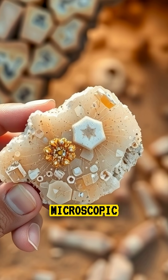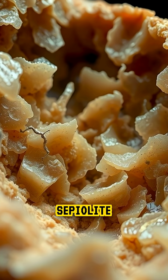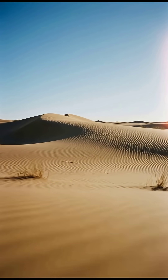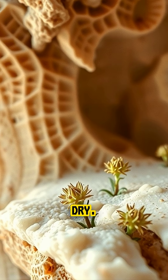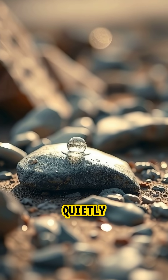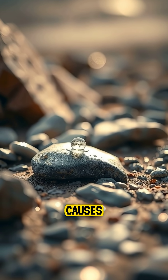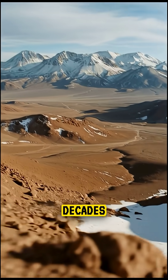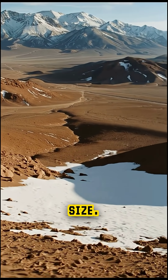The secret lies in the stone's microscopic structure. Sepulite is a mineral filled with tiny channels that can absorb moisture from the air, even when the desert seems bone dry. When morning fog rolls through the Atacama, the stones quietly pull in water vapor. This causes them to expand slowly, changing their shape a little at a time. Over decades, they appear to grow in size.